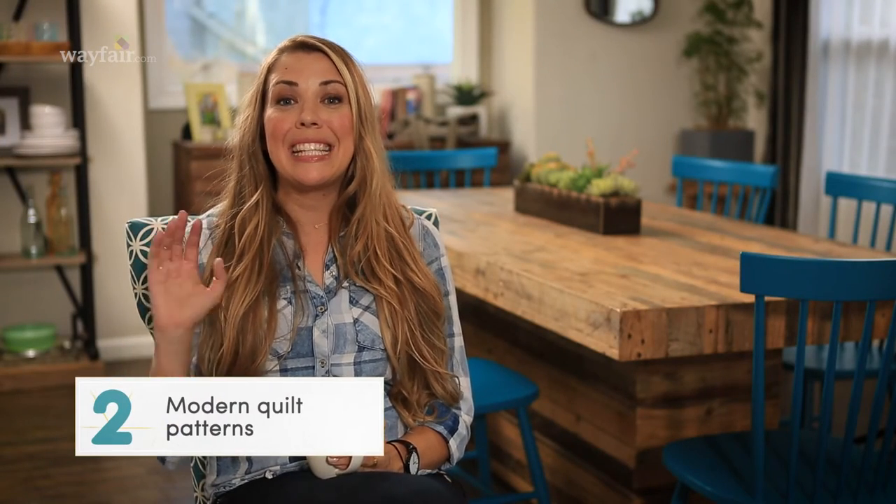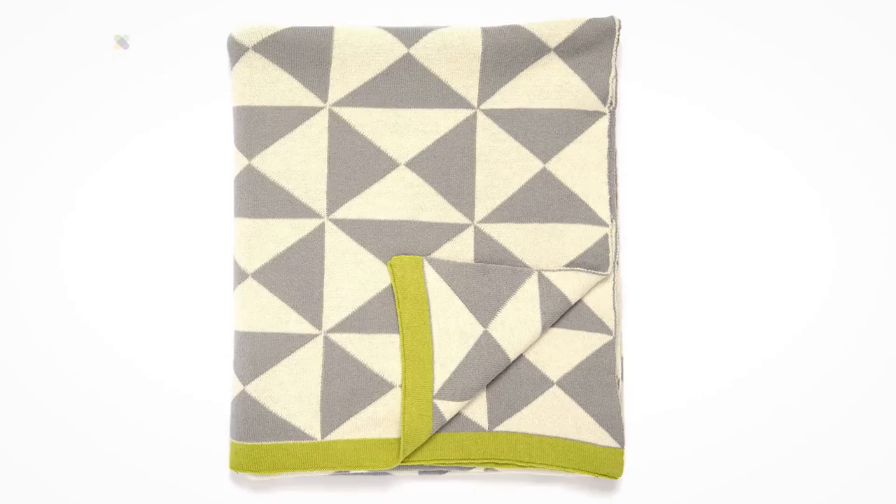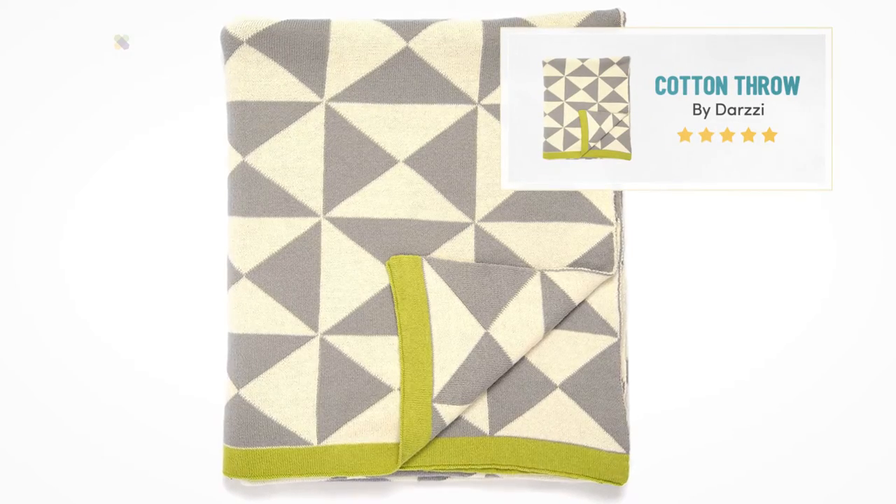Speaking of blankets, item number two on my list is this amazing throw. I love that it gives a nod to rustic Americana with the pattern, but it still feels really modern and fresh because of the colors.